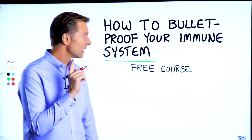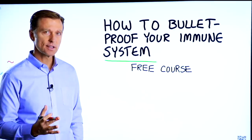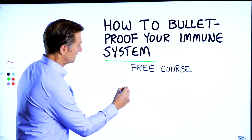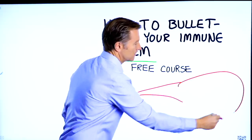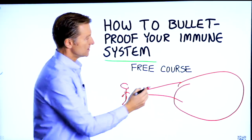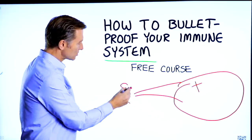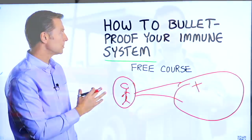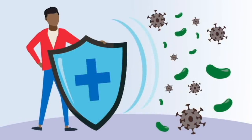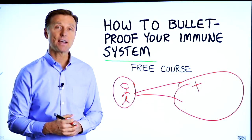Before you go, I have a course entitled 'How to Bulletproof Your Immune System.' It's a free course and I want you to take it. Everyone is focused on avoiding their environment, but what about strengthening your immune system? That's what's missing. This course will show you how to bulletproof yourself so you can tolerate and resist your environment much better by strengthening your own immune system. There's a link down in the description — check it out and get signed up today.